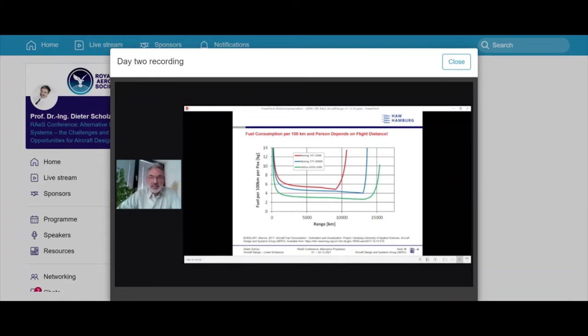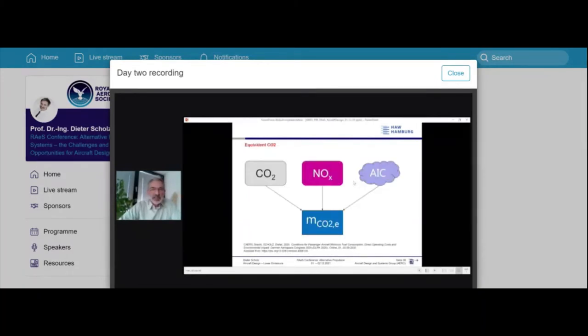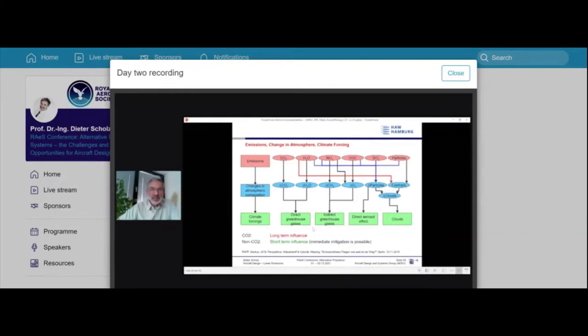To evaluate all this, we first look at the bathtub curves again to see for what range each airplane is suitable and where fuel consumption rises sharply. Then we address the atmospheric effect — equivalent CO2 consisting of actual CO2, equivalent NOx, and equivalent aviation-induced cloudiness, all converted to equivalent CO2 mass. CO2 has a long-term influence while non-CO2 effects are short-term. Normally all effects are integrated over 100 years, but using a different time frame quickly changes which effect dominates.